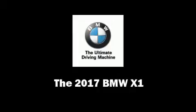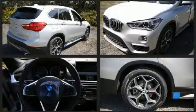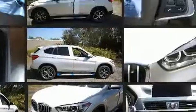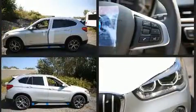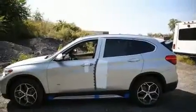Take command of the road in the 2017 BMW X1. Smooth gear shifts are achieved thanks to the 2-liter 4-cylinder engine, and for added security, Dynamic Stability Control supplements the drivetrain. The engine breathes better thanks to a turbocharger, improving both performance and economy.